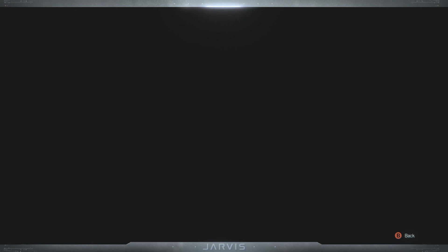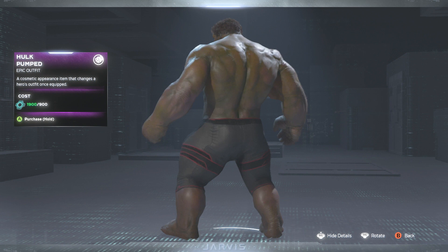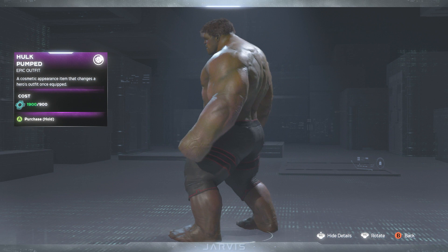Then we have the Hulk Pumped skin. This one isn't really too much of a difference — pretty much Hulk with some black and red jean shorts, and he's kind of red right now because he's pumped and ready for some action.